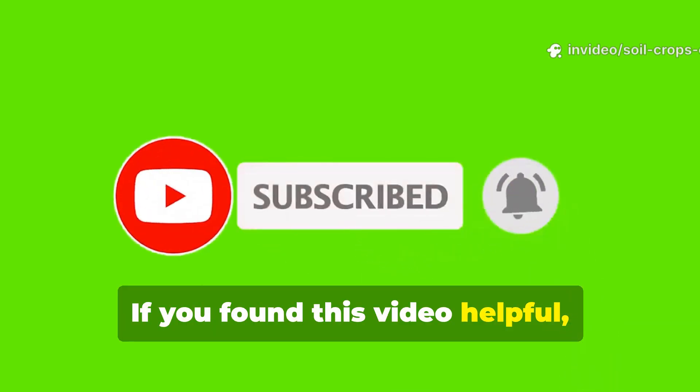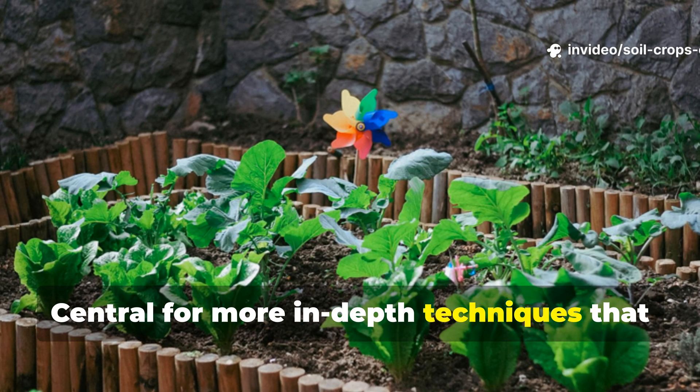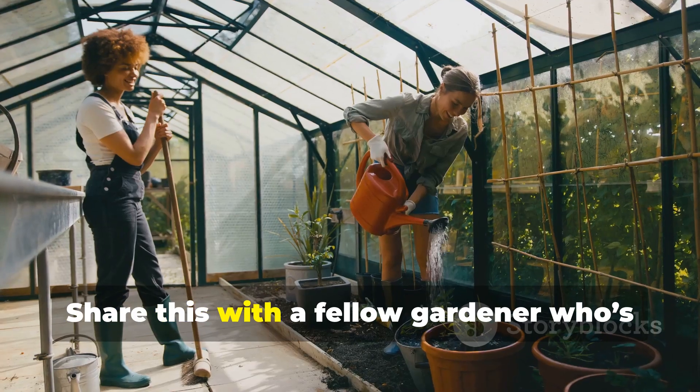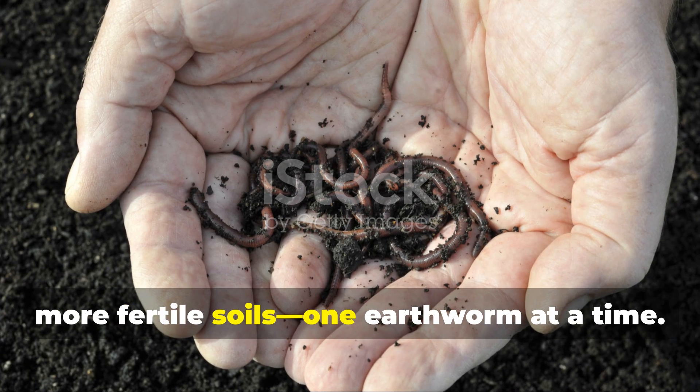If you found this video helpful, don't forget to subscribe to Soil and Crop Central for more in-depth techniques that turn ordinary gardens into thriving ecosystems. Share this with a fellow gardener who's ready to bring their soil to life, and let's keep building healthier, more fertile soils — one earthworm at a time.